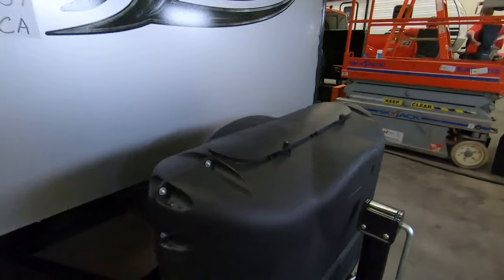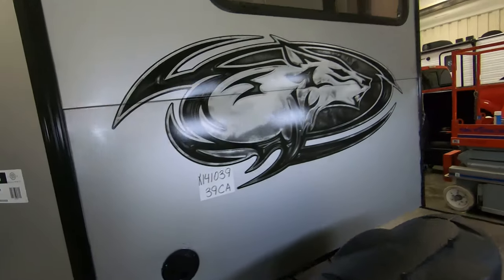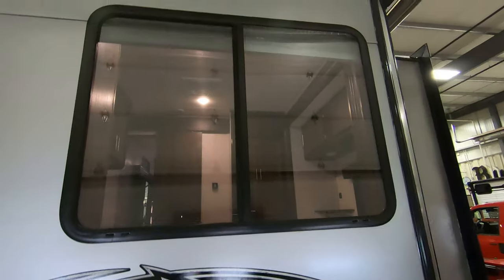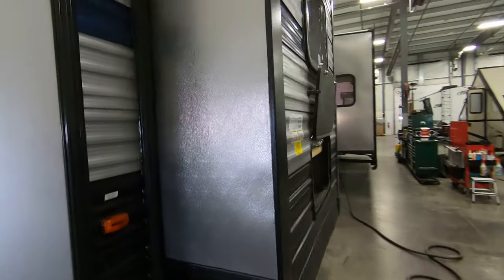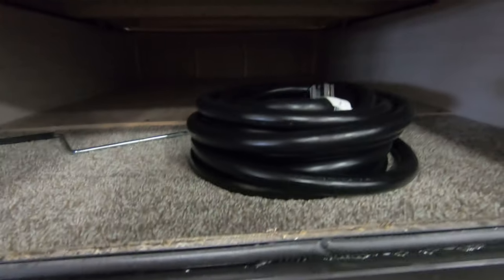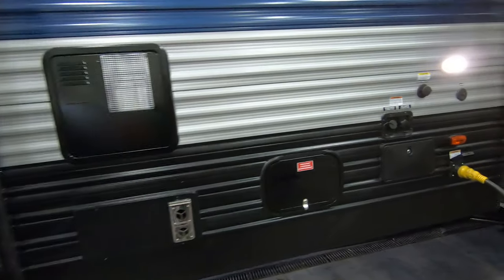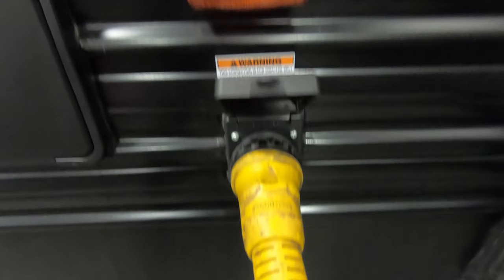Starting up front, you do have two 20-pound propane tanks and a spot for a deep cycle interstate battery. Nice big window up front. Storage underneath this first slide here, and there's your power cord that goes way back — that's a nice big storage area. Outside shower on the side with fresh water and city water connections, and here's where you plug in your power cable.